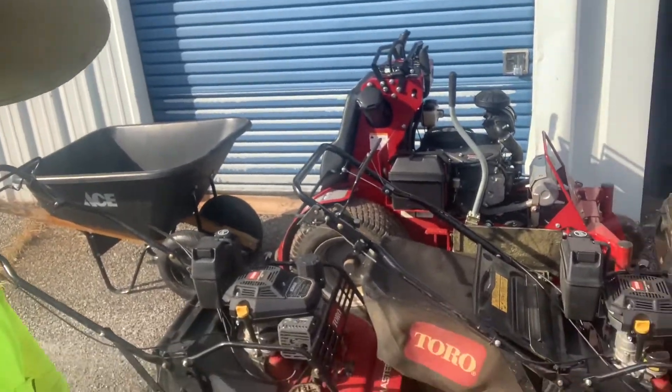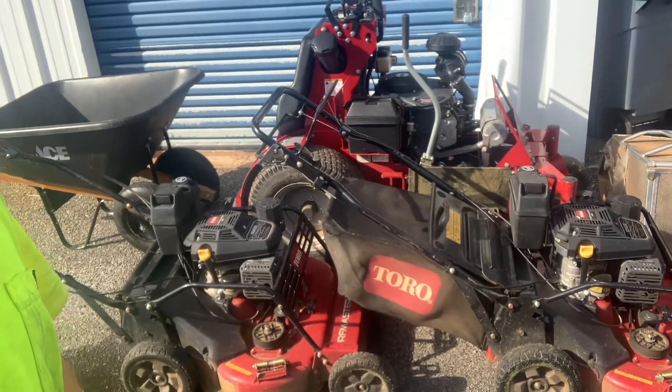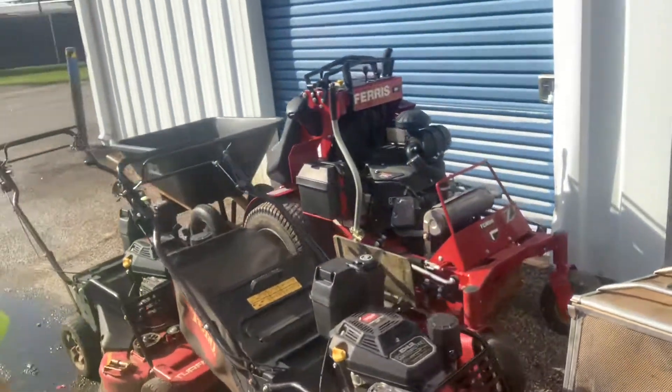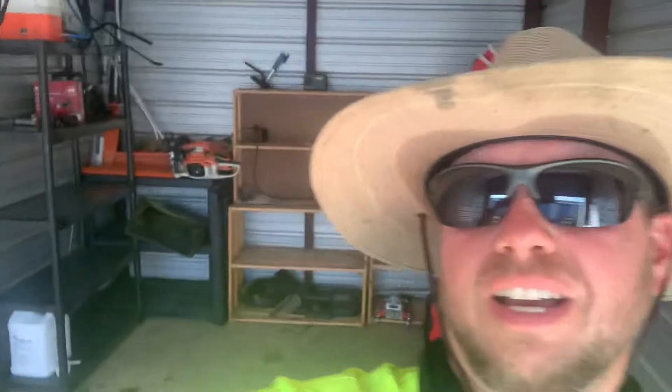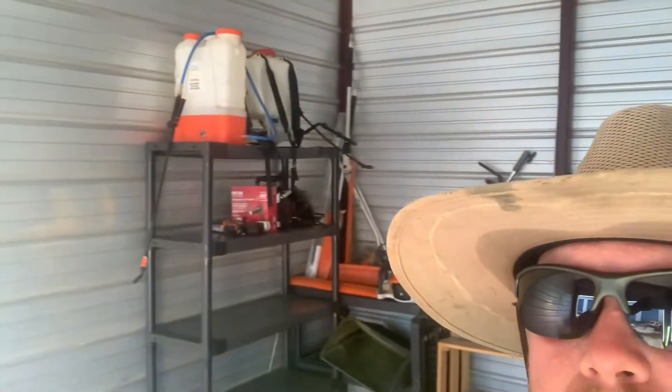We've got the Ferris, we've got the Toros, and we've got a Honda push mower, we've got the bagger. This is just kind of what it looks like on the inside of the storage unit we've got here. I'm trying to get everything set up.